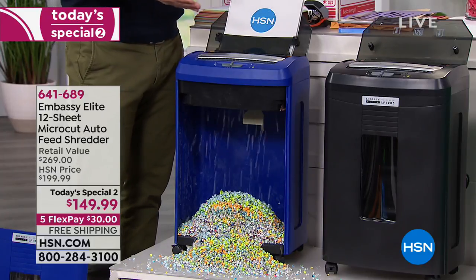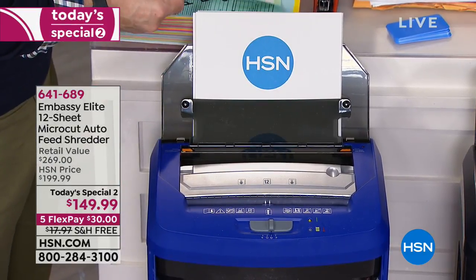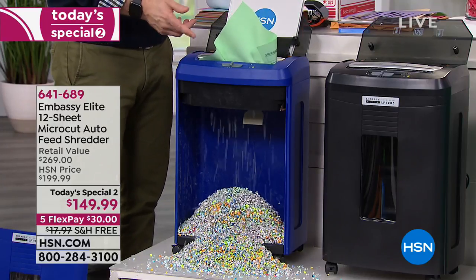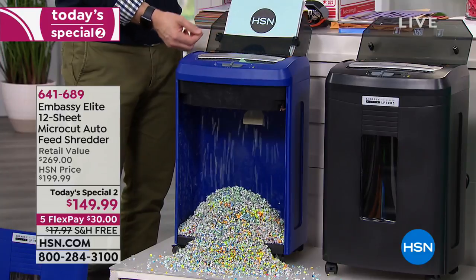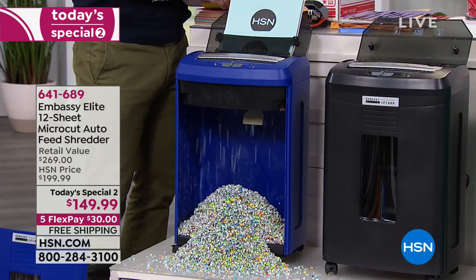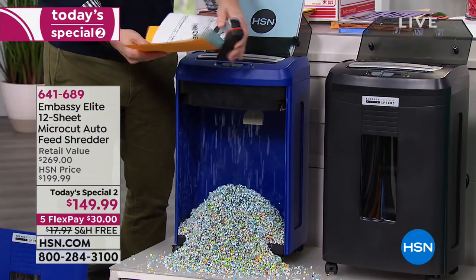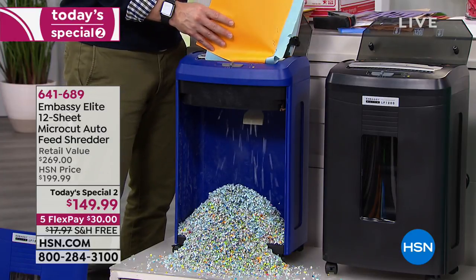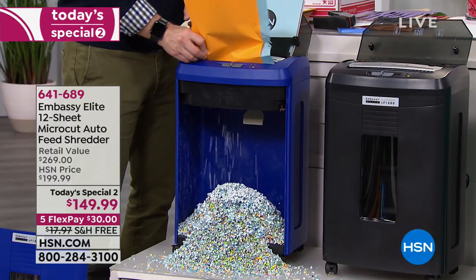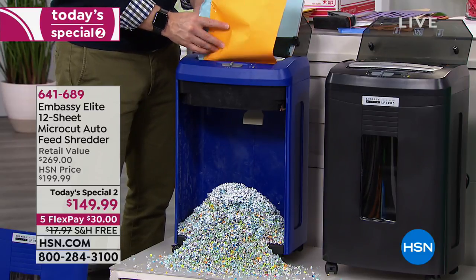Embassy is truly number one — they have one job and it's to shred. What you're noticing is it's doing 120 sheets, so that filing cabinet drawer you want to clean out — it's not just throwing it away, it's disposing of it properly. All those documents with staples or envelopes — you don't have to stop what you're doing. This truly is about being more productive because we have better things to do.